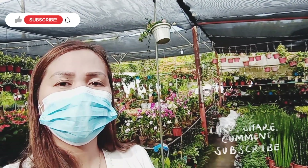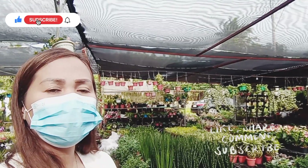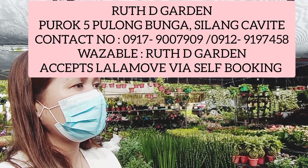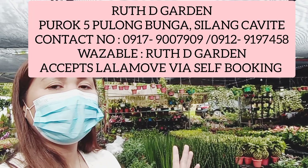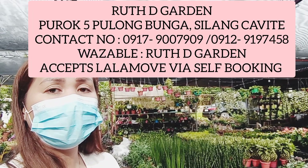Hi guys! Welcome back to my channel. So now we are here at Roots Garden. We are going to have a lot of new trees here. They are really for resellers, but if you are not a reseller, you can buy a lot of trees too.